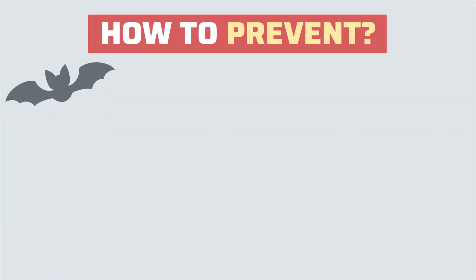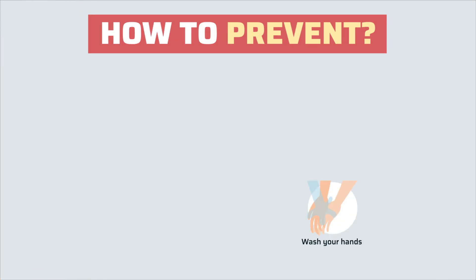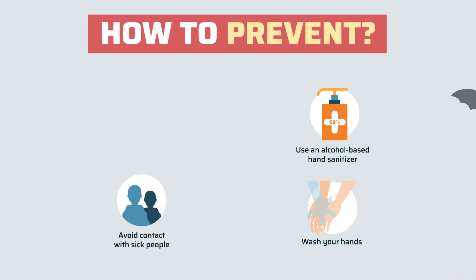Some of the best practices to prevent the virus include washing your hands and face regularly — there's no better way to stop the virus in its tracks. Alternatively, you could also use an alcohol-based hand sanitizer. Also, avoid physical contact like shaking hands with people you suspect to be infected, and avoid touching your eyes, nose, or mouth without washing your hands.